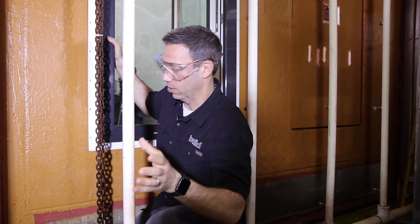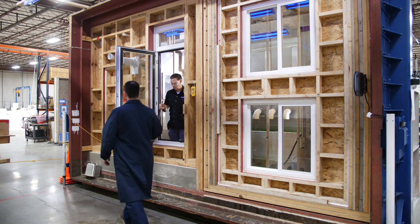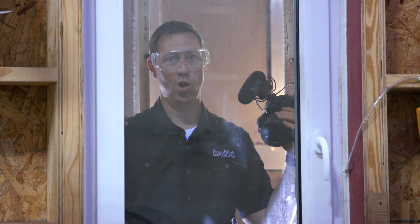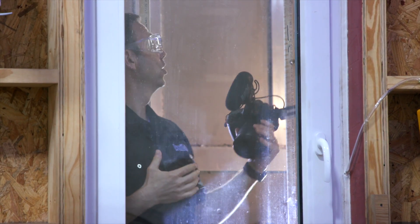Inside the chamber here on this side of the wall you can see we've got all the Prosoco fluid applied water and air barrier products. This orange product here is their Cat 5, applied just like we'd apply on a house. The red material on here is Fast Flash. We've got a couple of cheap vinyl windows on this side and then we've also got a really nice German window here. This chamber when it all gets sealed up is actually going to throw tons of water and wind on this wall.